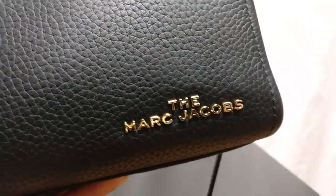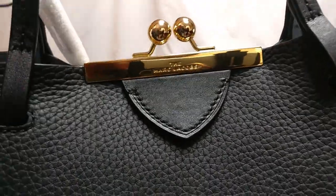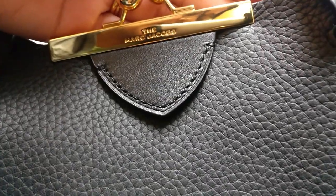So in terms of the details of the bag, I showed you already that it says the Marc Jacobs there in a raised metal. And then you have the kiss lock detail here, which also says the Marc Jacobs.